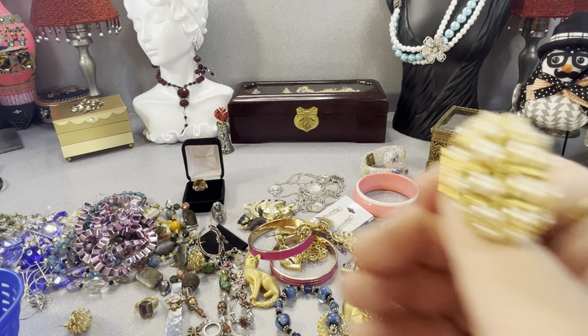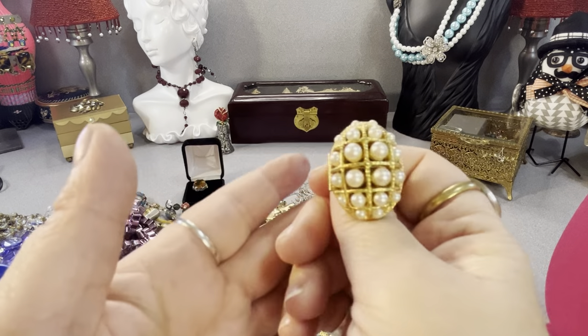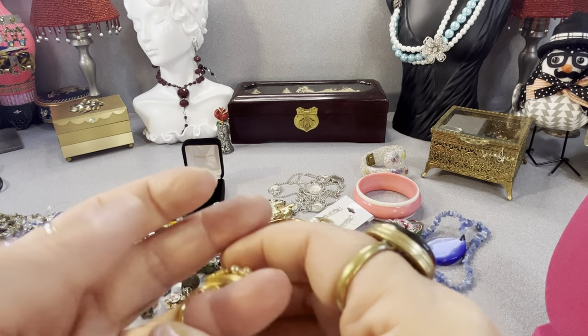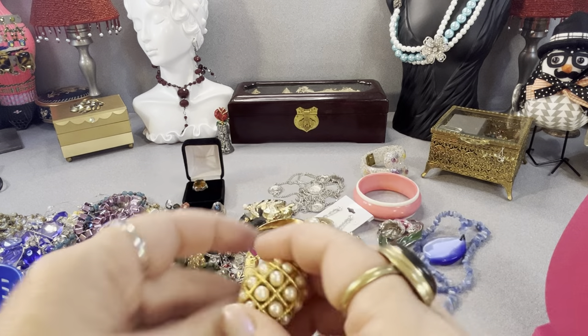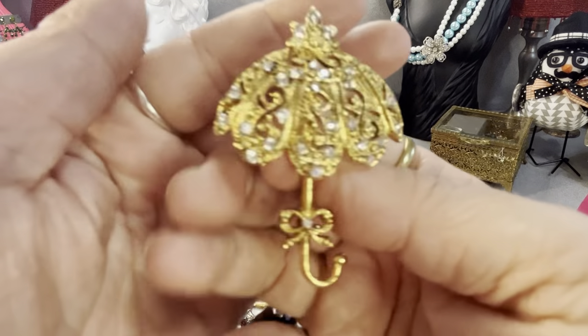This is an A1 faux pearl ring that opens, signed A1. It's small — like a size five or six. I thought it was cool; I didn't know who it was when I grabbed it.